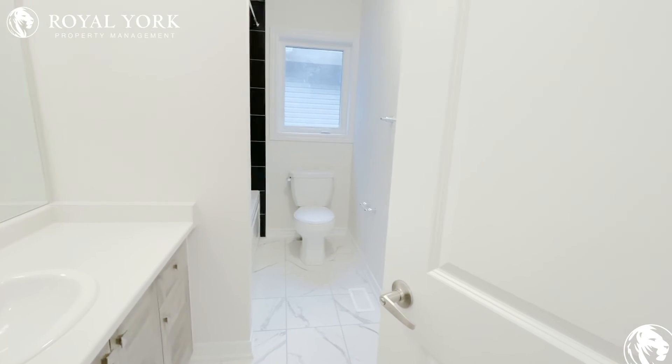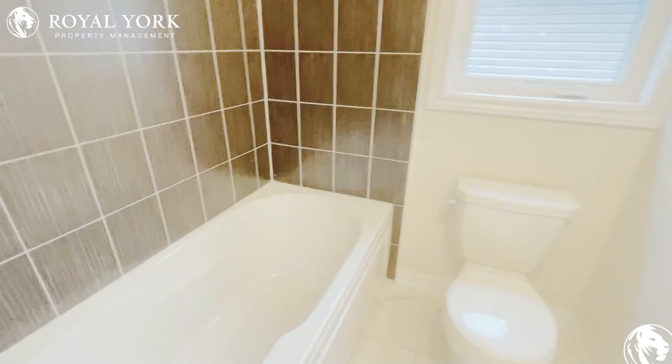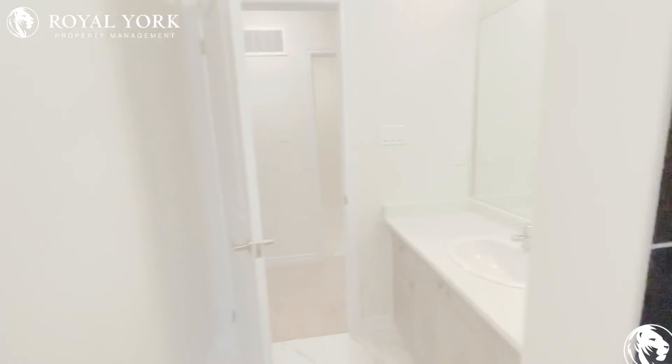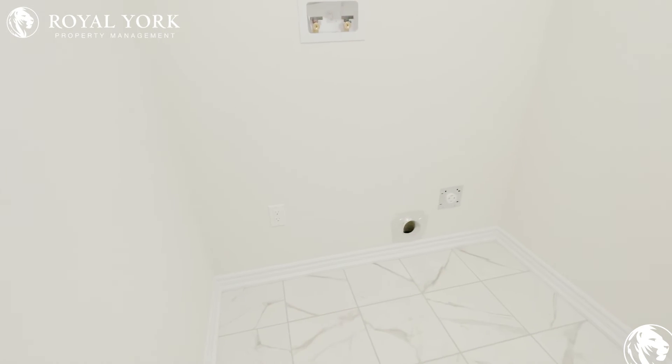This is the common shared bathroom, with a full tub and shower and the same nice black tiles. In here will also be the washer and dryer setup, and there's a laundry tub in the corner as well.